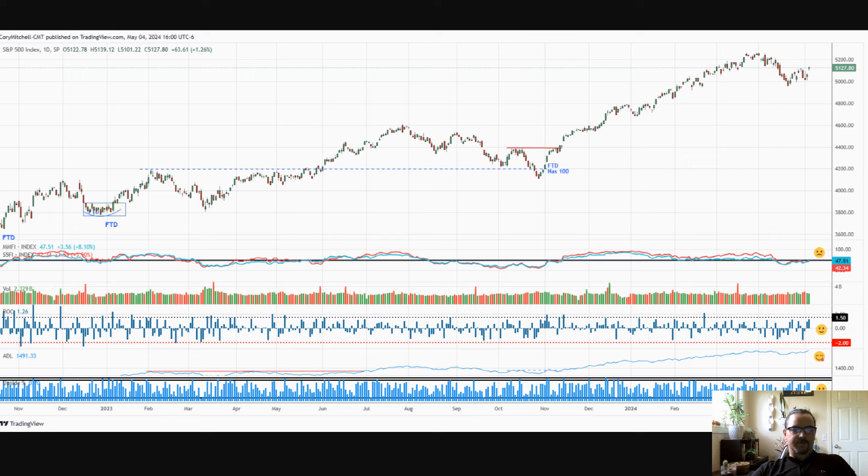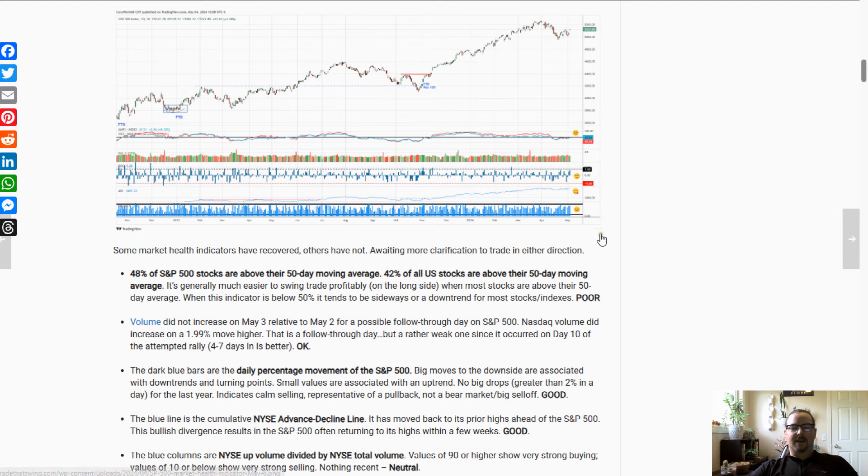This indicator is up volume divided by total volume. When we have extremely low values it indicates very high selling pressure. When we have extreme upside values — around that 90 upper line — it indicates extreme buying pressure, which is good. We haven't had any signals recently, so this is just a neutral situation. Based on price action and the indicators combined, we're mixed. If conditions were ideal, you'd want to be 100% deployed. When conditions are really poor, you don't want to be going long at all. We're just starting to improve, so I'm not really adding any positions yet, but I'm allocating capital on a sliding scale depending on where we are on that spectrum.